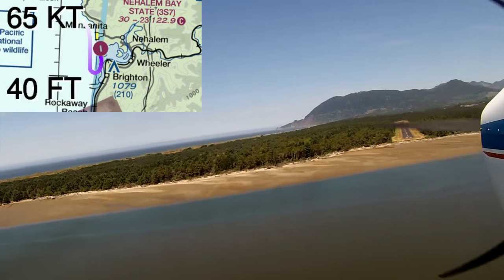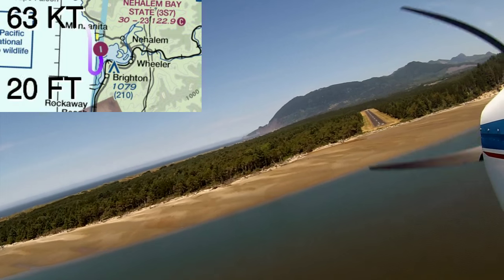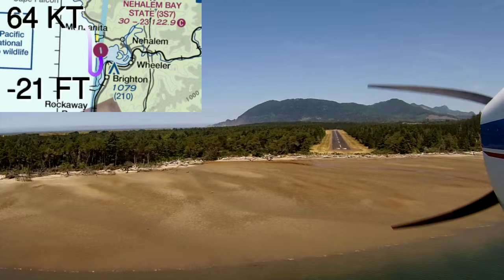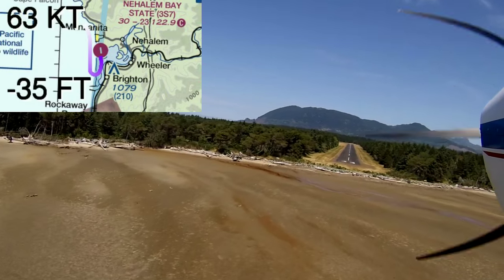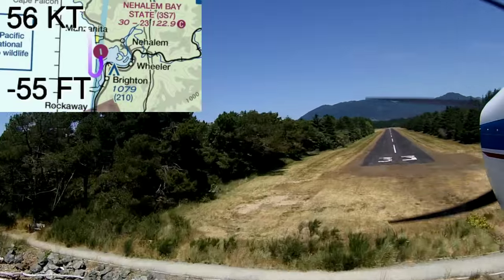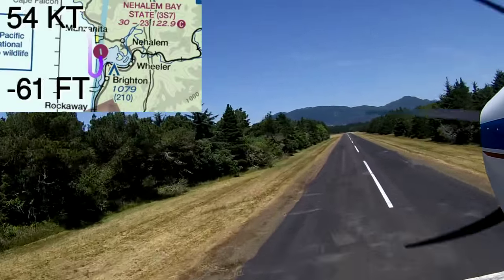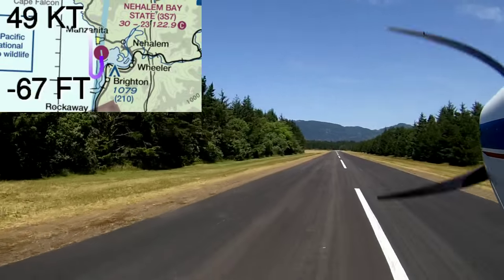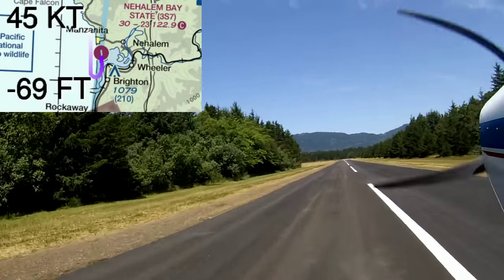It's about here that it starts to get real squirrely. You can see in the video, there's a lot of this gusty crosswind feel to it — you can get pushed from side to side. One of the things to really watch out for is how close the trees are. They don't really look that close, but you get pushed side to side quite a bit, so they can be closer than you'd like.